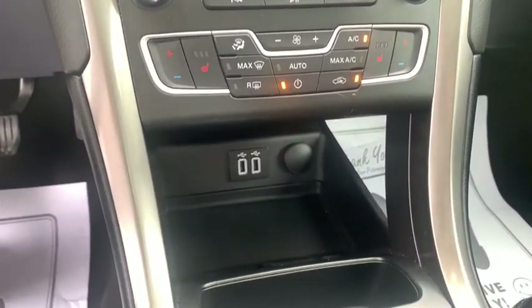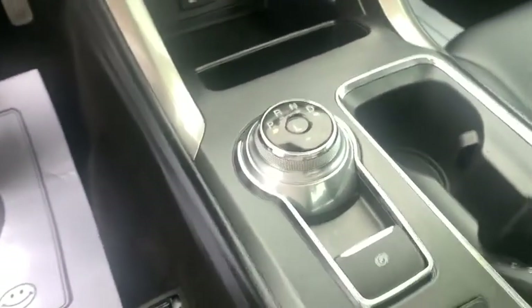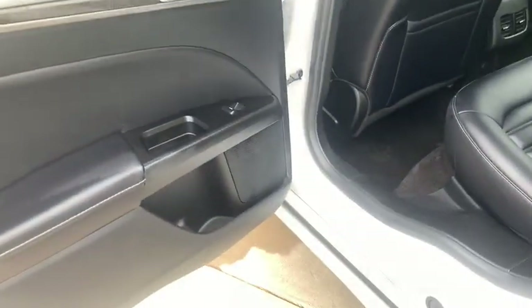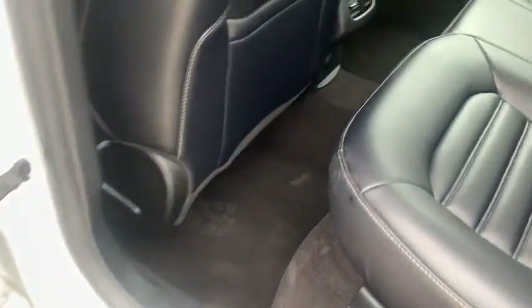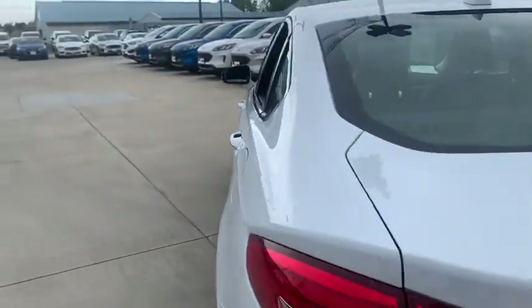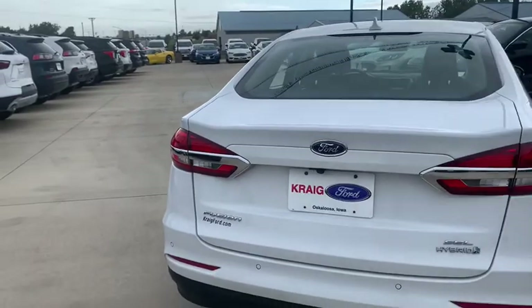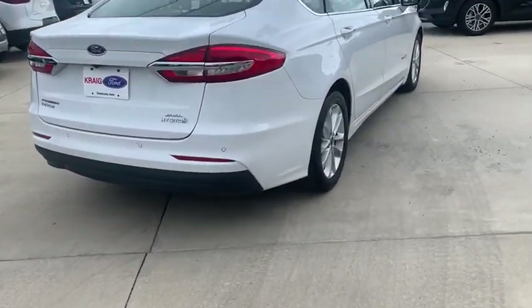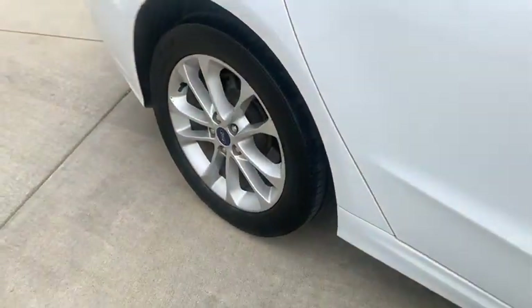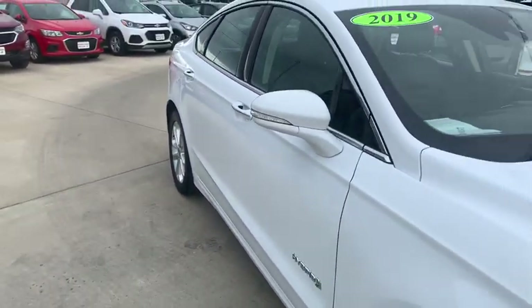Take this vehicle for a spin and see why so many shoppers are now proud owners. For more information, visit www.kraigford.com. Thank you.